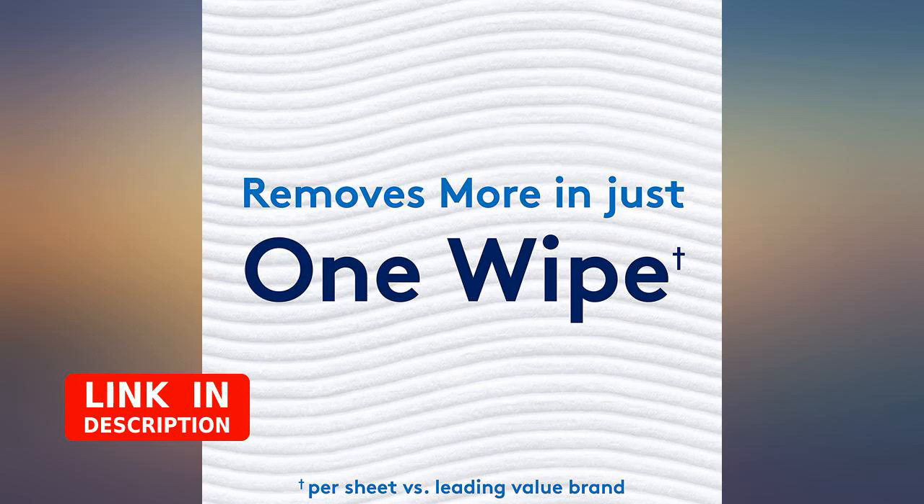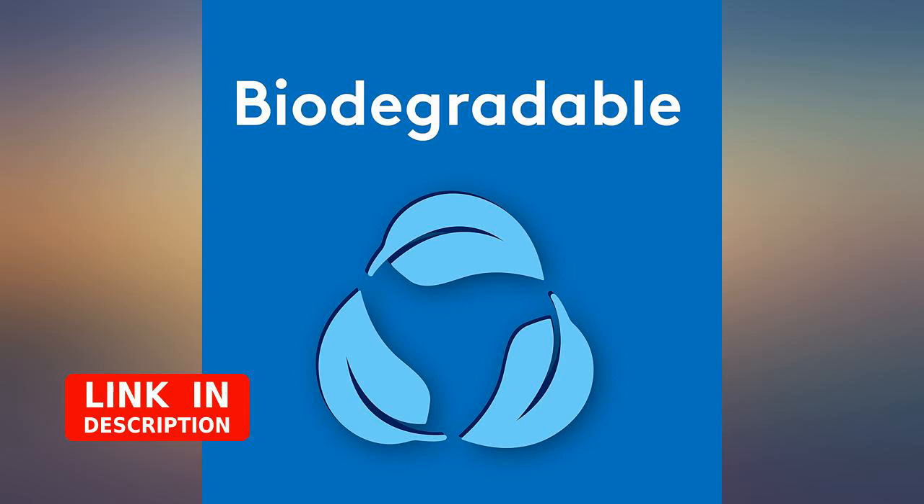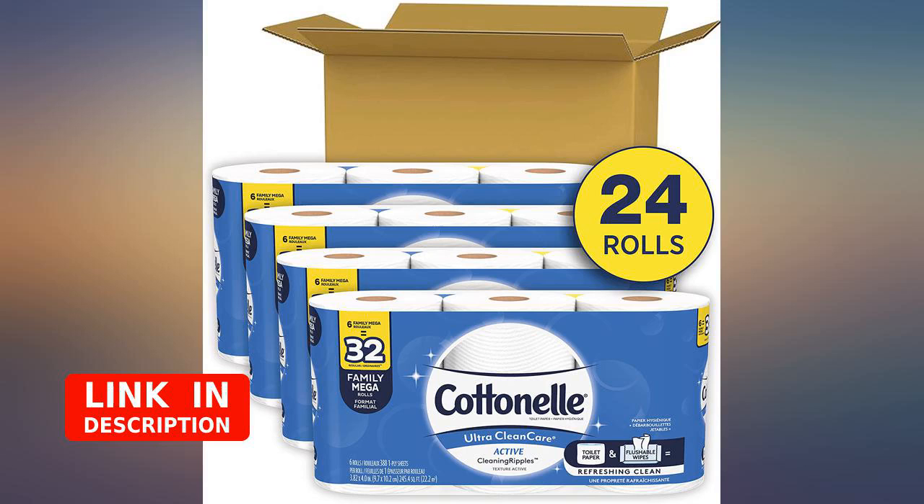A lot of lint particles come off the roll as you're using it. I've used other brands that are just as soft and effective and do not produce as much lint. Best toilet paper on the market — mega rolls are a great value.